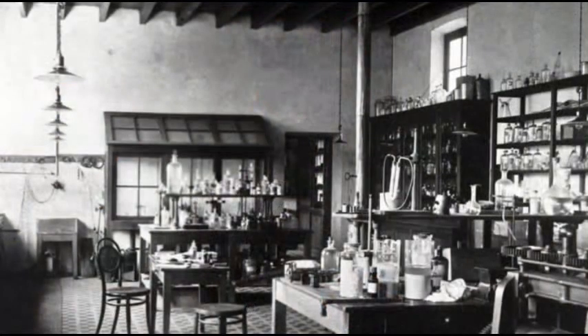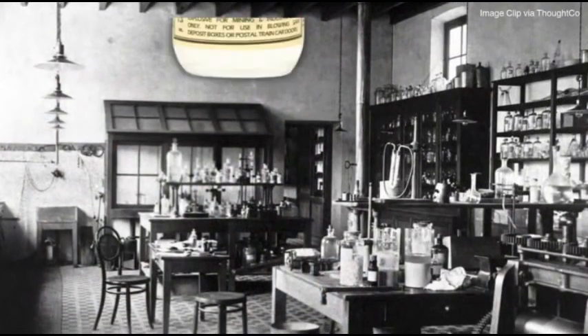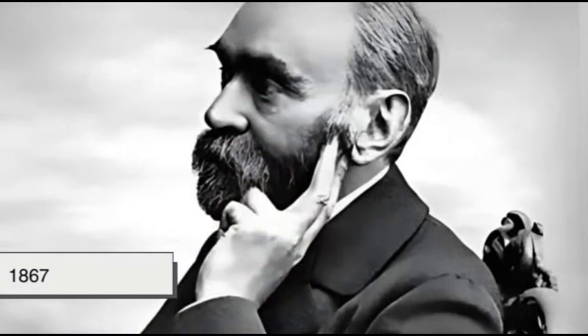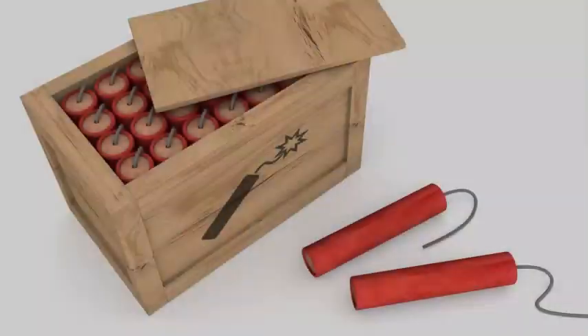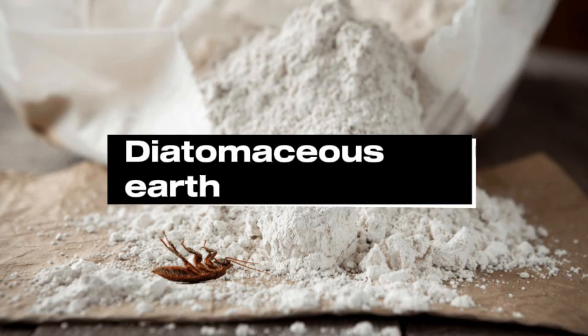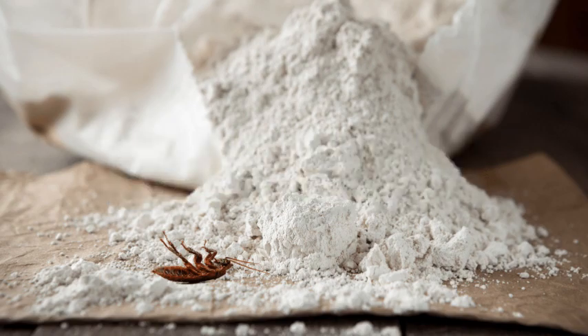Alfred Nobel's breakthrough came when he discovered a way to stabilize nitroglycerin to make it safer to handle, transport, and use. His solution was remarkably simple yet genius: he mixed liquid nitroglycerin with a porous, absorbent material called diatomaceous earth, a soft, powdery rock made from fossilized algae.